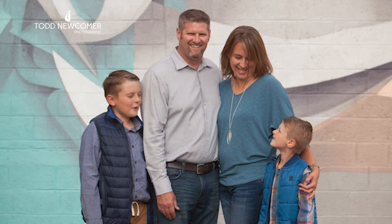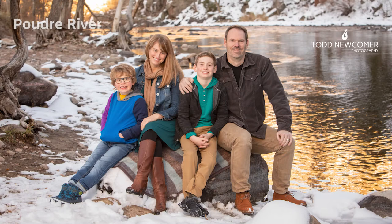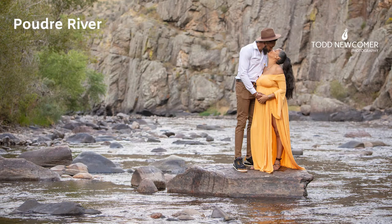If you want a natural setting, Horsetooth Reservoir at sunset is a great place for family photos with beautiful skies and great views of the lake. The Poudre River, both in town and up the canyon, offers a multitude of locations with views of the water and impressive granite walls. The Poudre River has to be one of my favorite locations in the area.